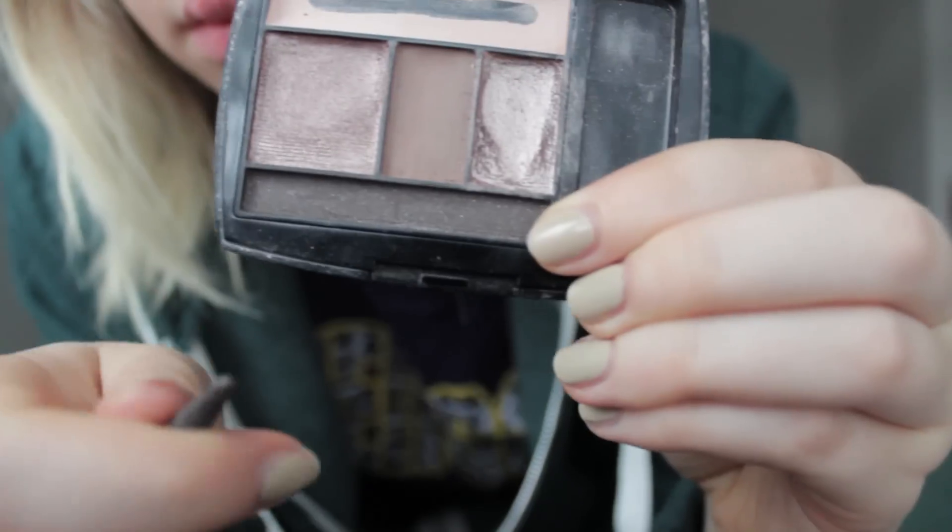For eyeliner, I'm using the Estee Lauder Artist Eye Pencil in Soft Smudge Black. I haven't really been doing winged stuff lately — just sort of an extra outline on my eye, and I go over that with the liner color from the Lancôme Palette as well, just smudged out.